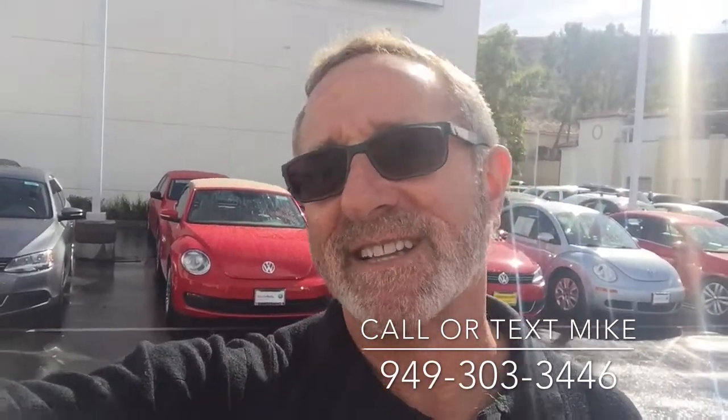Ryan, give me a call — you can even text me at the number you see on the screen and I'll be happy to answer any questions you might have. Let's schedule a time for you to come down and test drive one of these great cars. You have a great day and I look forward to hearing from you.